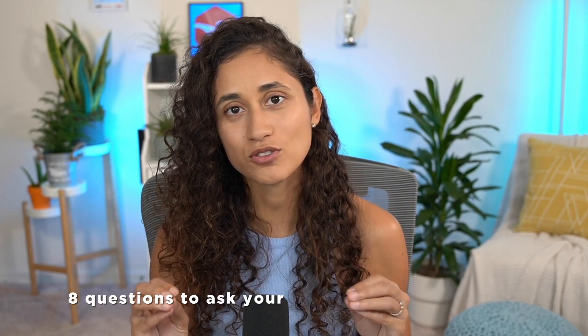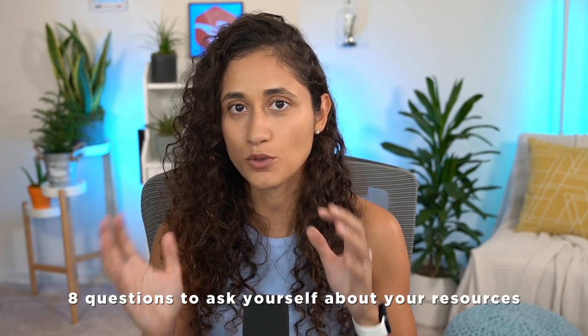In today's video I'm going to share with you questions that will help you determine if you are using resources that will help you pass your FE exam in 2022, so that you're not stuck in this journey for years. Here are the eight questions that you should ask yourself about the resources that you have.